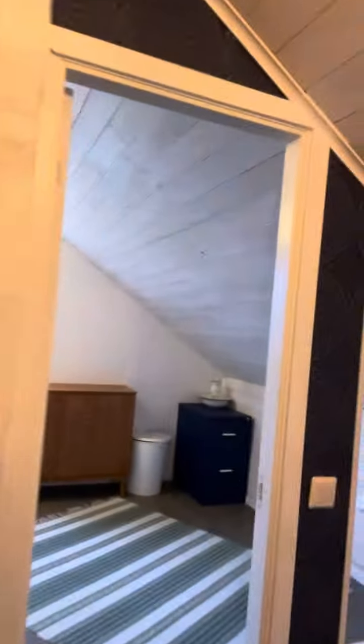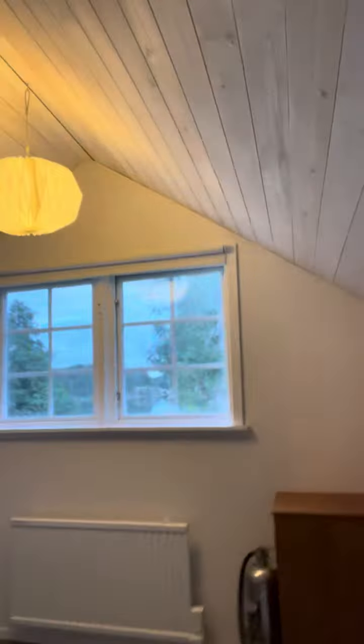In the next bedroom, there are two bunk beds on each side. And then the master bedroom, where there is a king-sized bed. And now we're off to the White House.